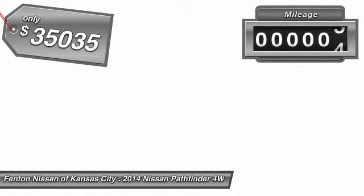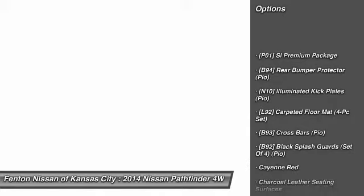This vehicle has less than 100 miles. Here are some of this vehicle's great options: rear bumper protector. If affordable style and reliability are what you're looking for, this vehicle couldn't be more perfect. Drive it today.